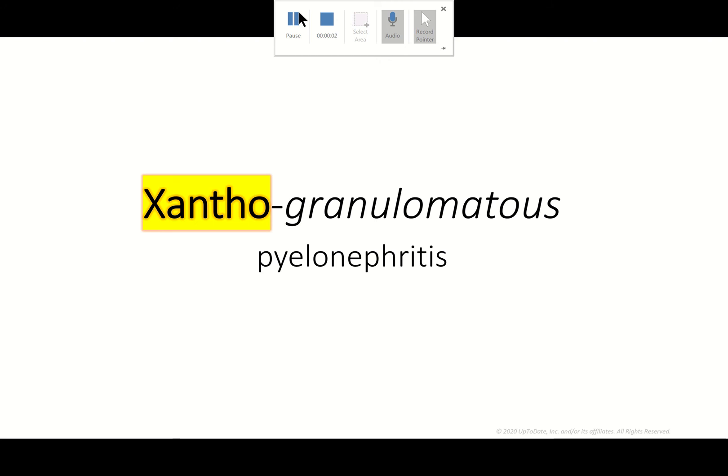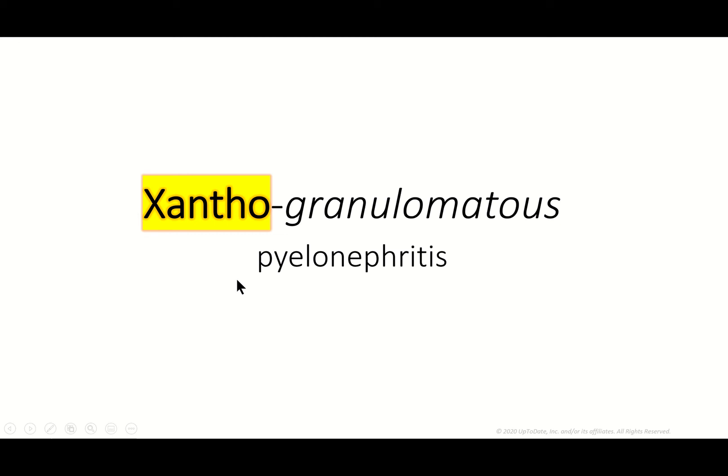I wanted to talk about xanthogranulomatous pyelonephritis — it's a chronic granulomatous pyelonephritis, and you have to be able to differentiate it from a couple of things, namely metastatic nodules in the kidney. A few trigger words: 'xantho' means yellow, so these are actually orange-ish yellow nodules. If you're looking at yellow-orange nodules, you want this in the differential diagnosis.